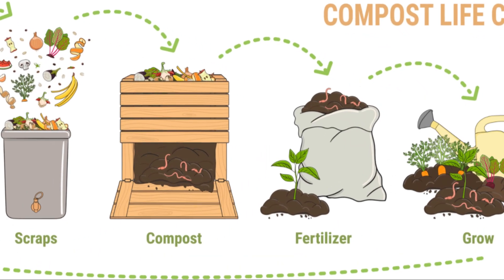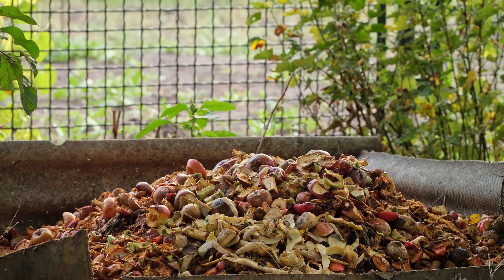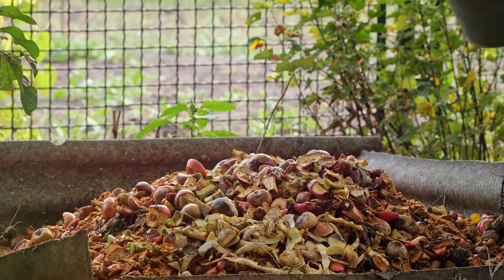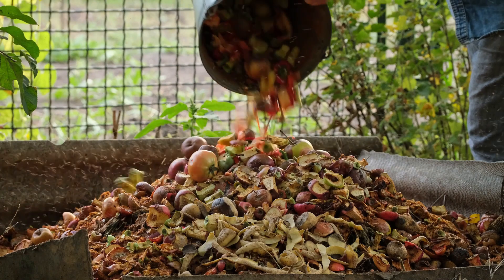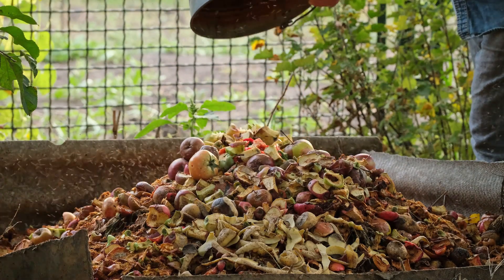From the magic of composting to the basics, we've covered a lot of ground. We've delved into why compost trumps synthetic fertilizers, the ingredients that make a good compost pile and the integral role of worms and mushrooms. We've even touched on the time factor involved in composting.